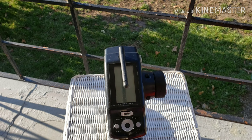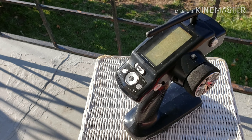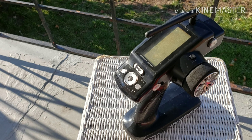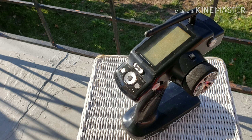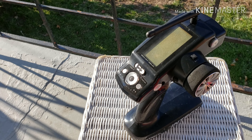This is my older controller — I lost the bottom to it. I don't know if you guys can see that clearly, but the bottom is definitely not there. So I was searching around on eBay and I found this.